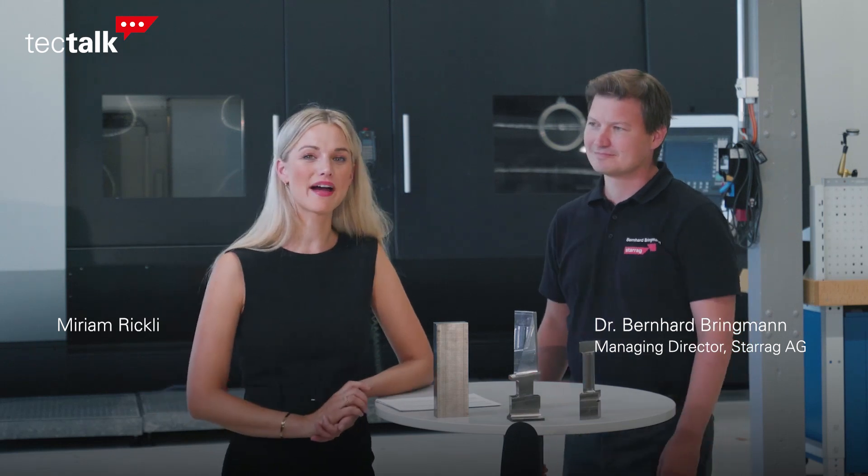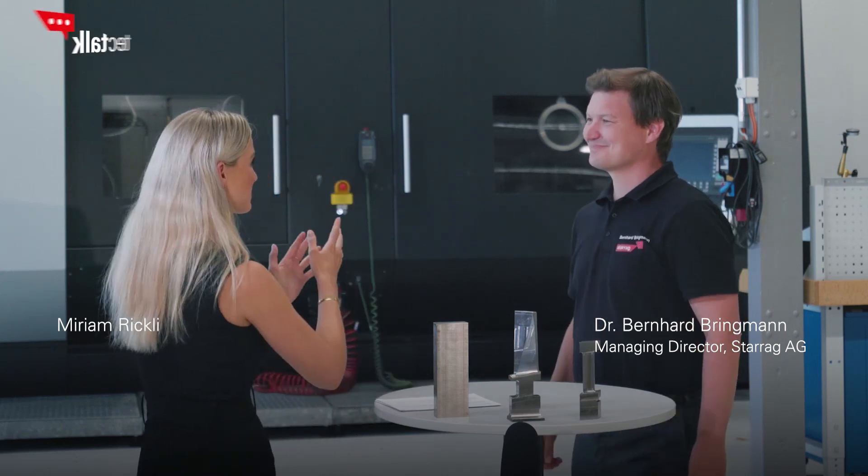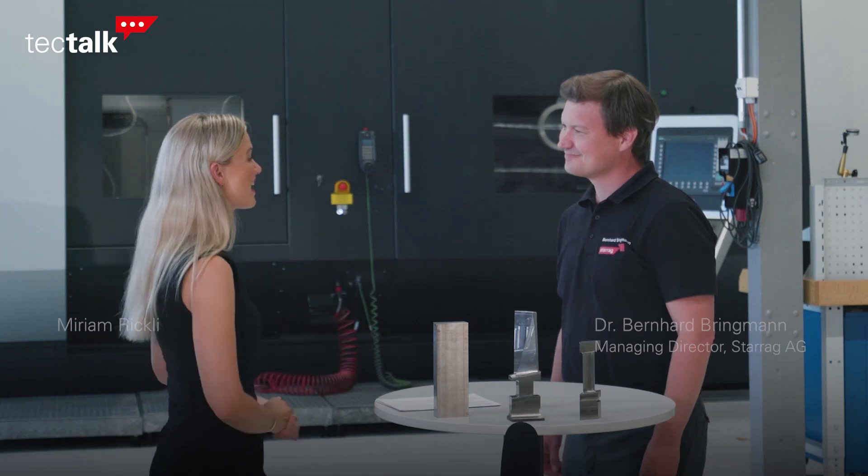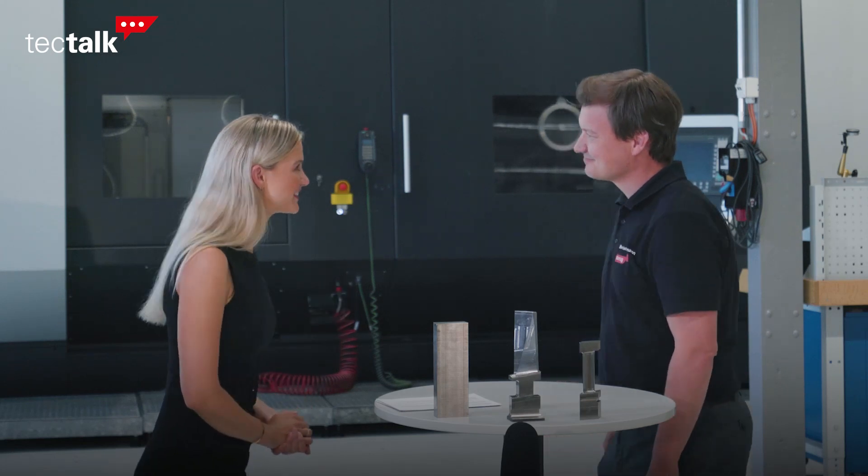Hello and welcome to the newest edition of our Tech Talk. Today we're focusing on the machining of turbine blades, and I have a guest here who knows exactly why Starck sets the benchmark. He is Dr. Bernard Sprinkmann, the managing director of Starck, and it's so nice that we have him here together.